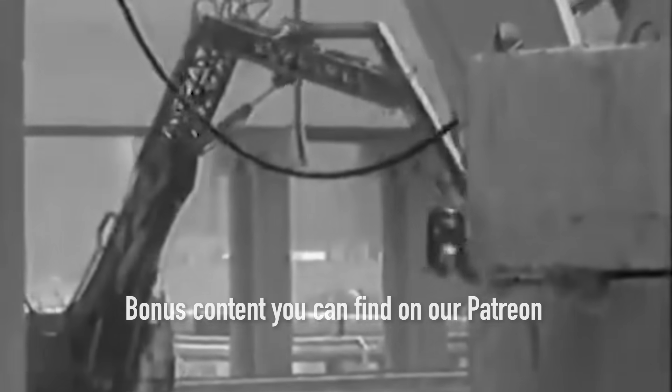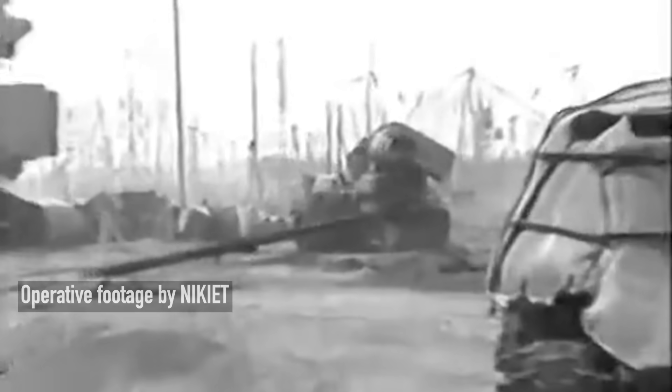It was Friday evening, June 6, 1986. Forty-one days had passed since the Chernobyl disaster and intensive decontamination work was ongoing day and night at the nuclear power plant. The goal at that time was to prepare the site for constructing the sarcophagus over the destroyed reactor form.